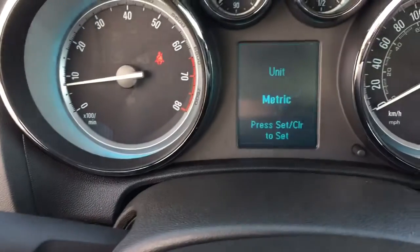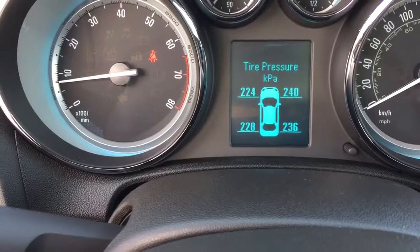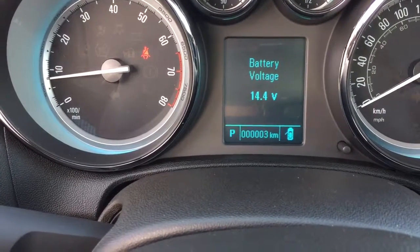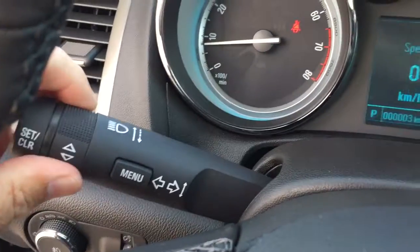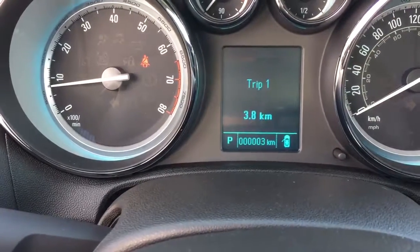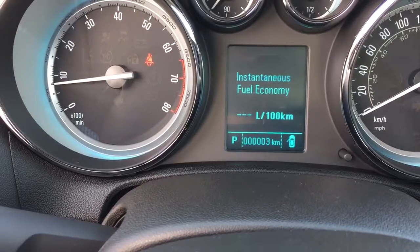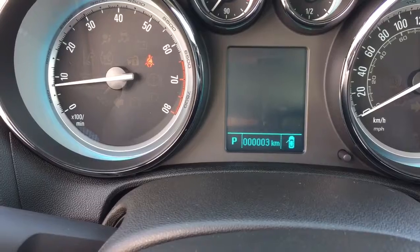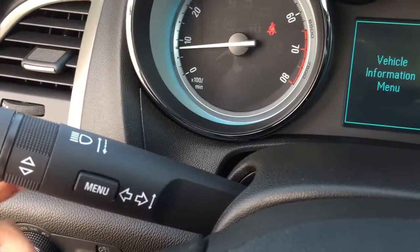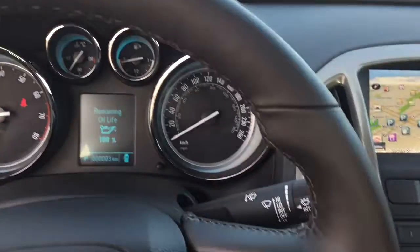We're going to press the menu button and scroll through using this wheel. Going one direction, you'll see oil life remaining, tire pressure monitor, metric, and battery voltage. Press the menu button again and scroll the wheel the other way, and you'll see the speed you're currently going, a pair of trip computers, fuel range remaining, average fuel economy, average vehicle speed, a timer, and navigation — all of that available right here on the driver information center. And yes, this is a nice leather-wrapped heated steering wheel.